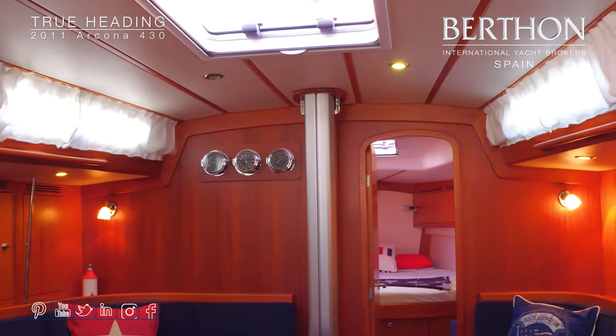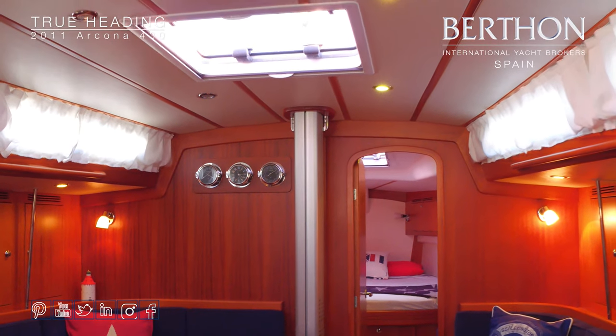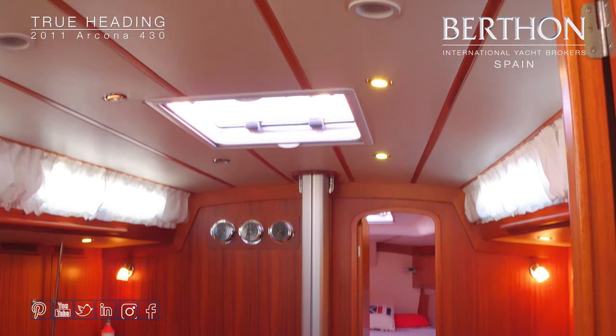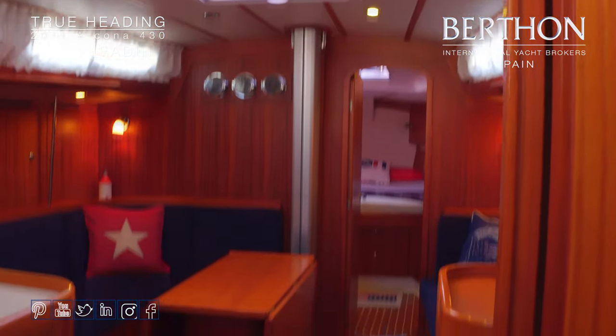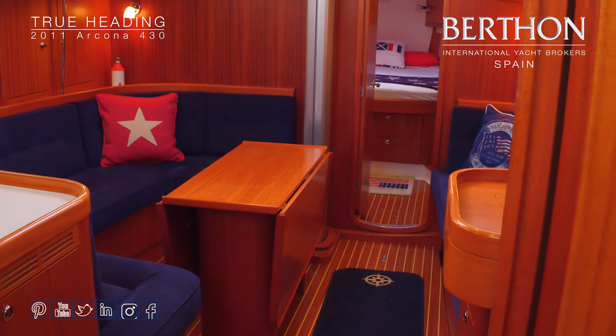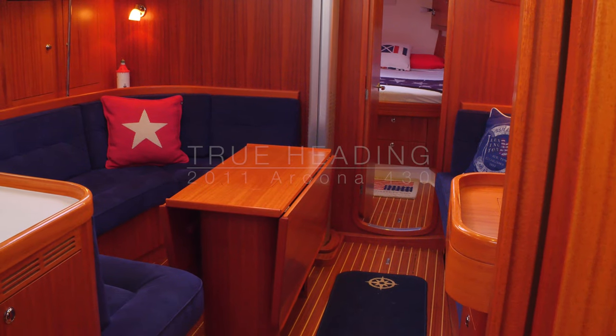One last look around the saloon — and here she is: True Heading, lying in Palma de Mallorca. I look forward to welcoming you on board.